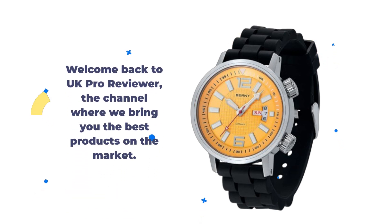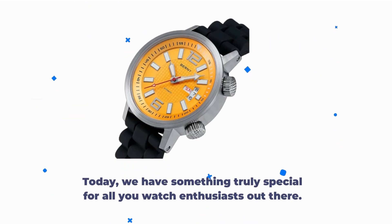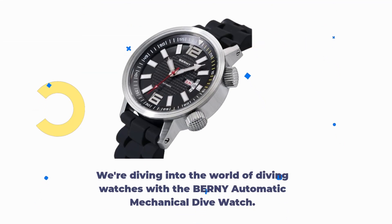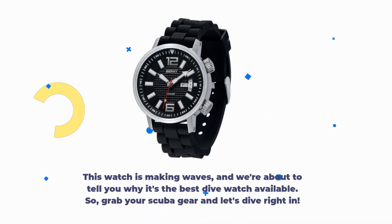Welcome back to UK Pro Reviewer, the channel where we bring you the best products on the market. Today, we have something truly special for all you watch enthusiasts out there. We're diving into the world of diving watches with the BERNY Automatic Mechanical Dive Watch. This watch is making waves, and we're about to tell you why it's the best dive watch available.